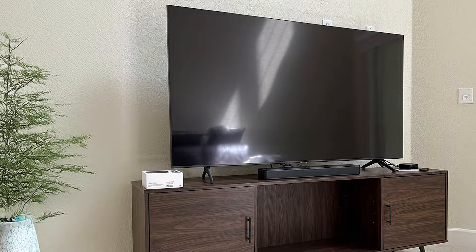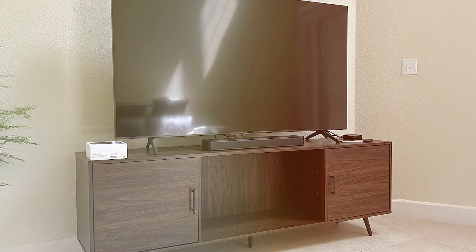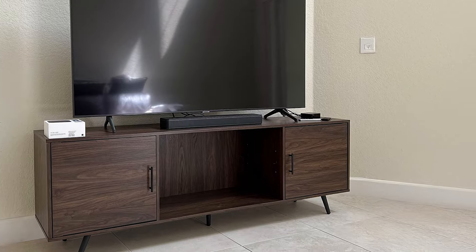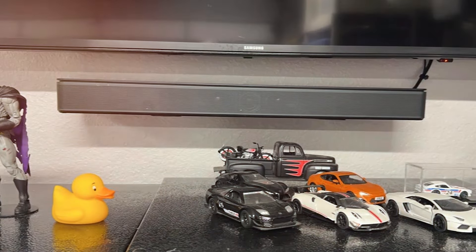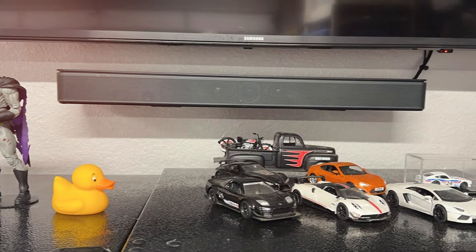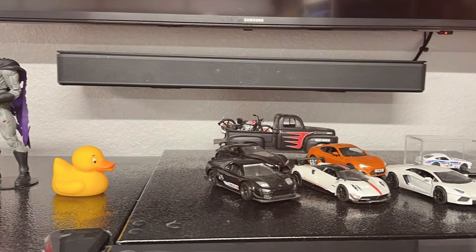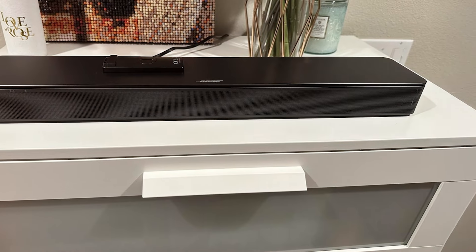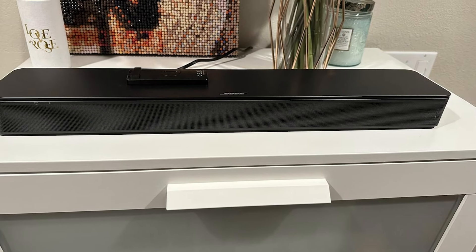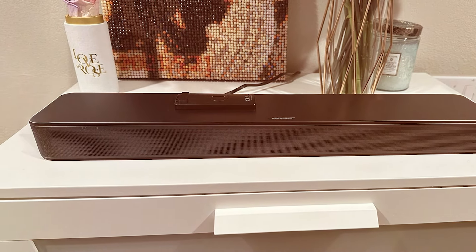Durability is key with the Bose TV Speaker — it's built to last while providing top-tier performance. The speaker is crafted with high-quality materials that withstand wear and tear, ensuring you get a product that offers longevity. Its seamless integration with various devices and easy setup make it an ideal choice for those who want a hassle-free experience. If you're looking for a soundbar that combines elegance, quality, and performance, the Bose TV Speaker should be at the top of your list.